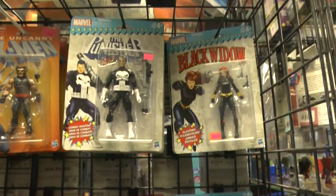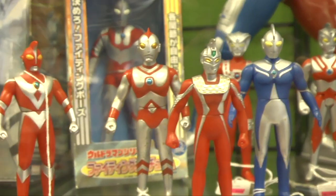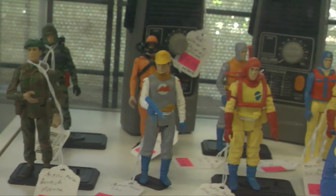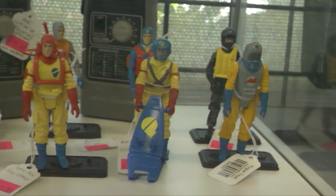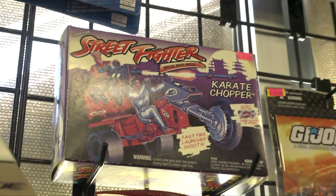One thing that was really cool was that at this particular location, on the second Saturday of the month, they have their toy swap, where collectors and vendors and people from all around come and actually set up tables outside and sell and trade their stuff. Unfortunately I couldn't stick around for it to check it out — I would have loved to.